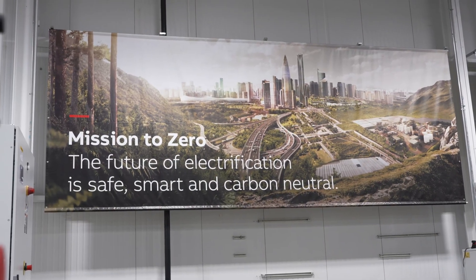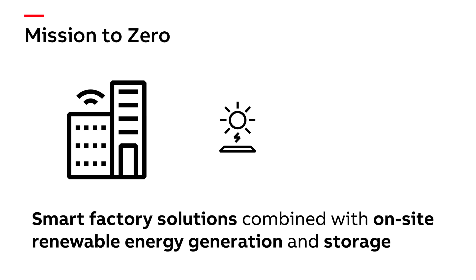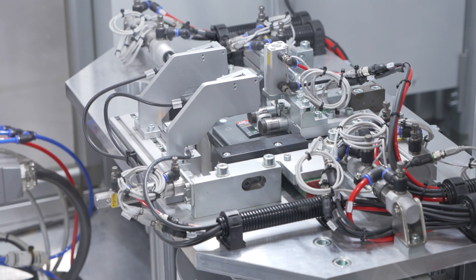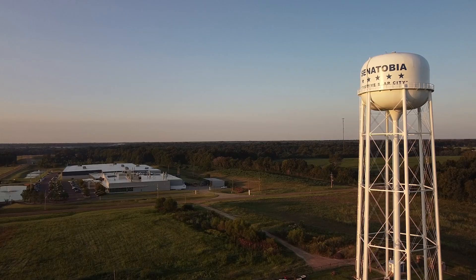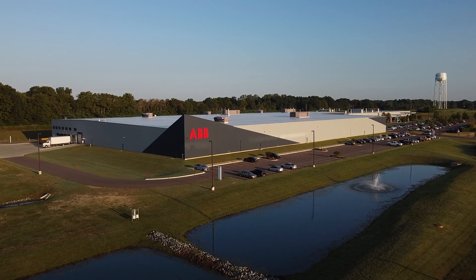Mission to Zero is ABB's scalable blueprint of smart factory solutions combined with on-site renewable energy generation and storage. The company has implemented this program at several of its factories, the most recent in Senatobia, Mississippi — the first Mission to Zero site in the United States.